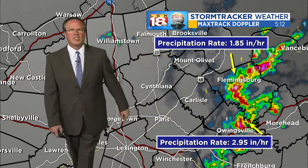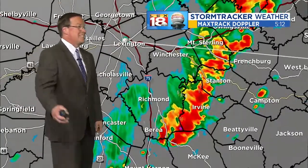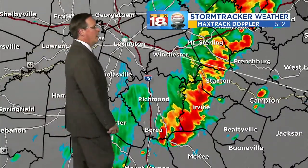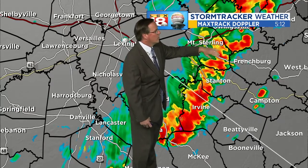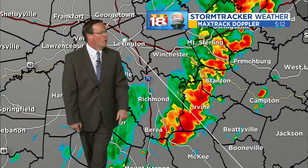Right over there along I-64 in Bath County, we're seeing a rainfall rate just under three inches an hour — essentially a gully wash in rain. Now east of Mount Sterling, going out along 460, you folks in Camargo are getting some heavy rain down to Stanton and Irvin. It's raining hard.